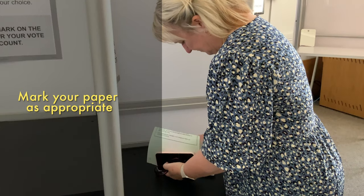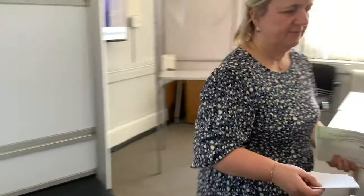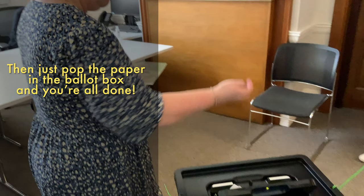Mark your paper as appropriate. Then just pop the paper in the ballot box and you are all done.